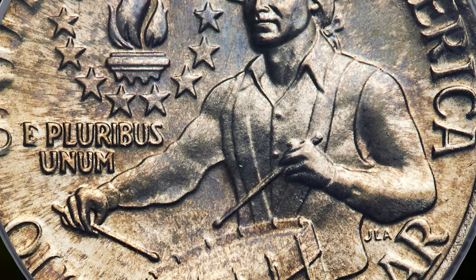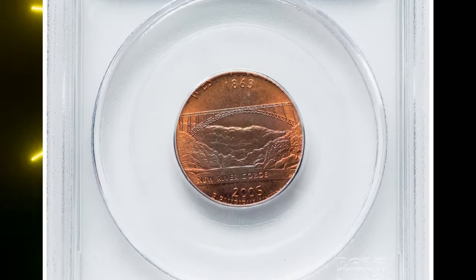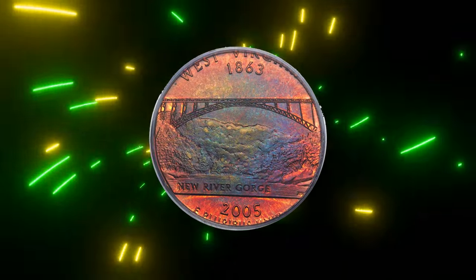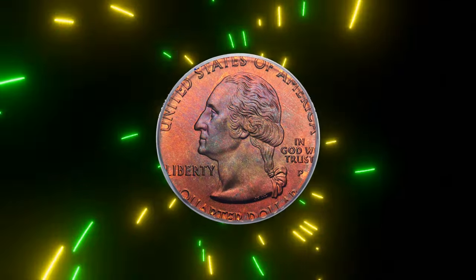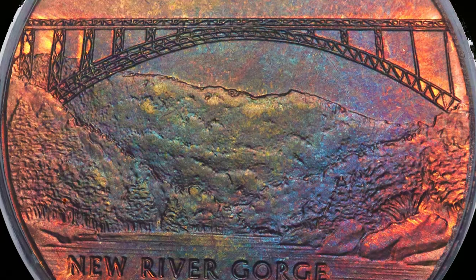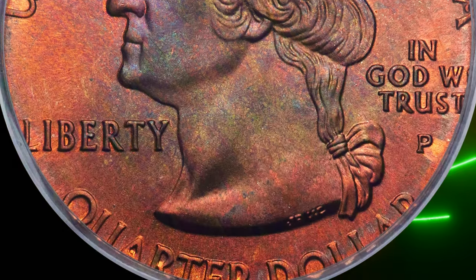Next up, we have a 2005-P West Virginia quarter that was struck on a copper planchette, graded Mint State 66 Red and Brown by PCGS. This quarter stands out because it was struck on a pre-1982 cent planchette made of copper alloy and weighing 3.1 grams. The Lincoln cent has had a zinc interior since 1982, so this error is particularly unusual. Despite the planchette mix-up, the date and mint mark are bold and complete.